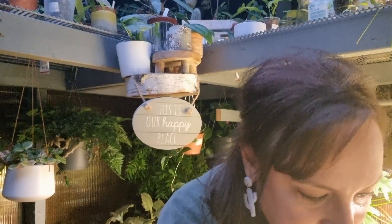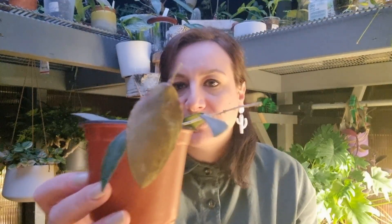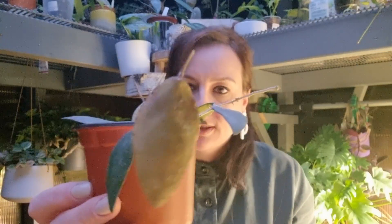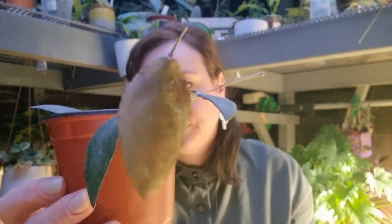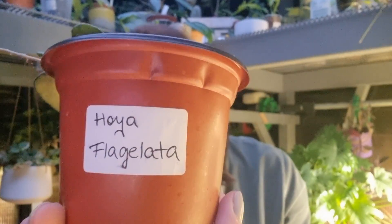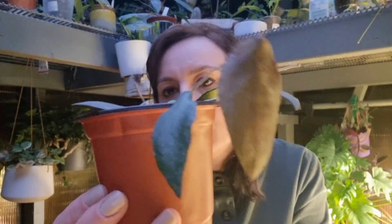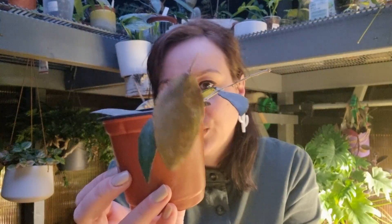The next one is a very beautiful Hoya as well — this is my Hoya flagellata. Because it stays under the grow light, look at this beautiful new leaf, how reddish and purplish it is. I love this Hoya because it has the most beautiful flowers and I can't wait for this one to grow and flower for me.